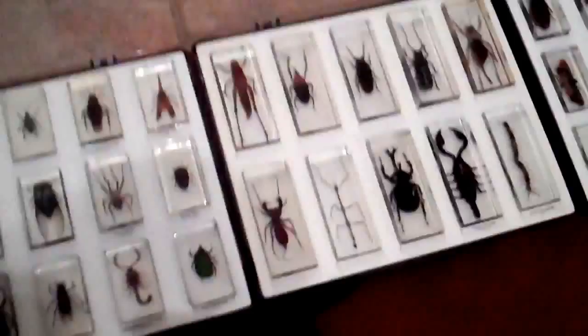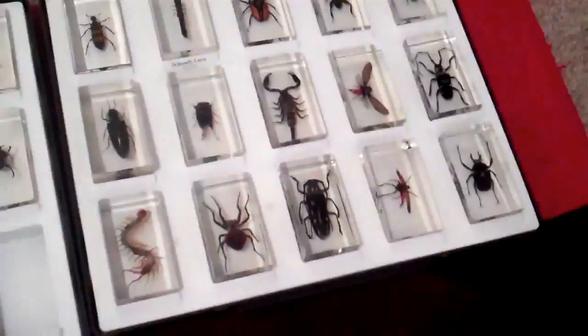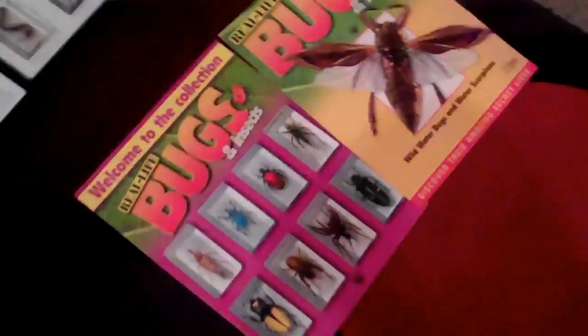Scorpions, dung beetles, big crickets, praying mantis — real life bugs. They come with magazines. There's a big scorpion. It's got resin and it's plastic. I like paperweights — you collect them every week out of the magazines. I've had them for a while. I thought I'd show you my collection; it's quite interesting they are.